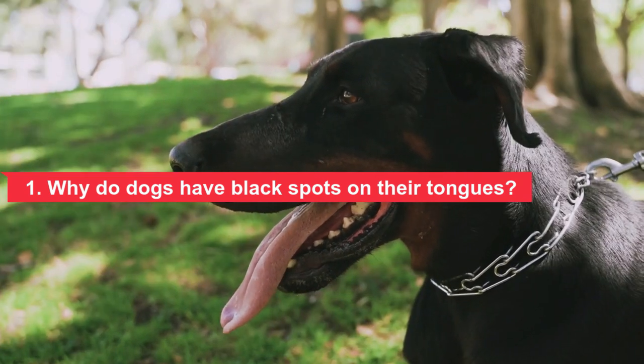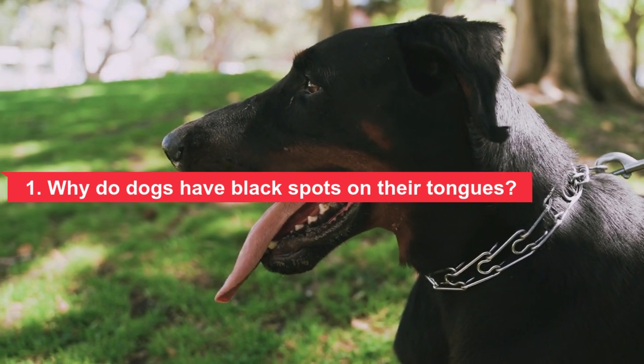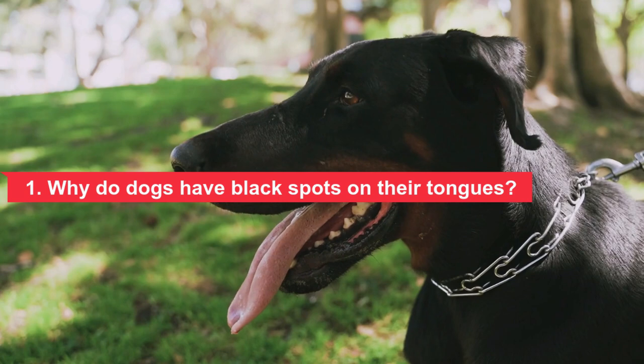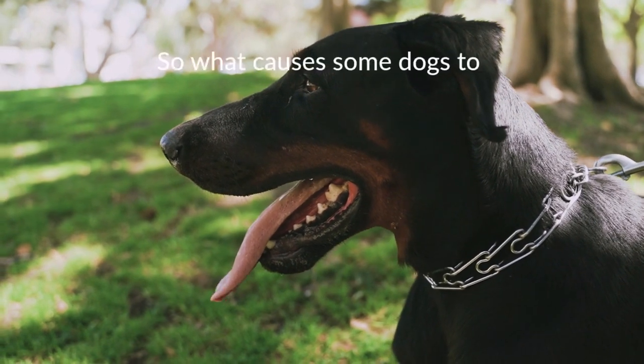Melanin-producing cells called melanocytes develop during gestation and spread throughout the embryo, creating random patterns or patches of color on the skin, including the tongue. These areas may appear black, brown, gray, or blue in color. Pigmented spots on the tongue are similar to birthmarks, freckles, and moles that appear on the skin.